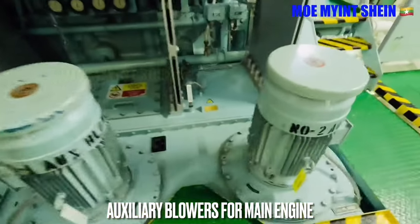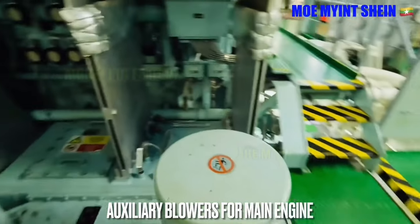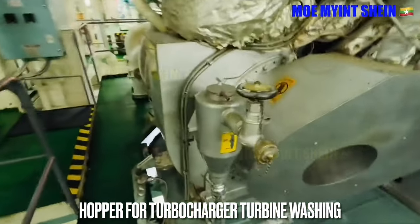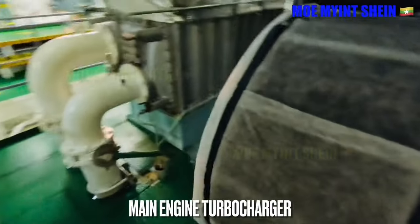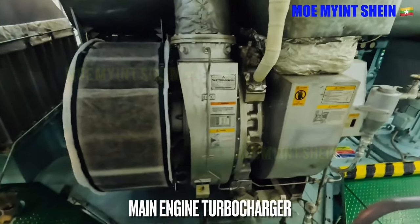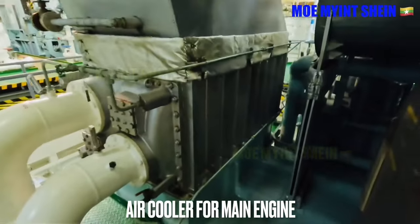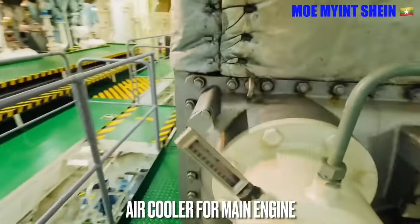Auxiliary blowers supply air for the main engine when turbocharger efficiency is low. Turbine washing of turbocharger turbine blades should be carried out regularly. Turbocharger rotation is caused by expelled exhaust gases from main engine units. At the same time, charging of fresh air into the engine happens due to rotation of the turbocharger blower blades. The air cooler cools down the hot charged air from the turbocharger using sea water in this ship.